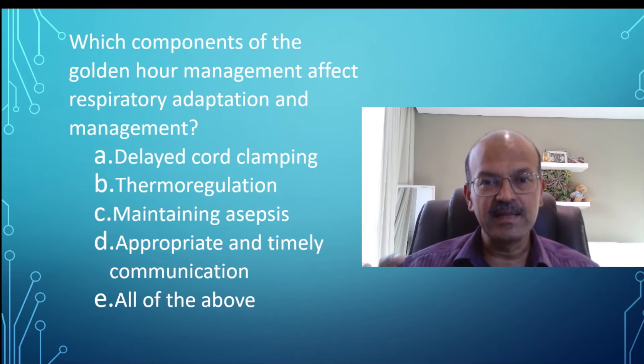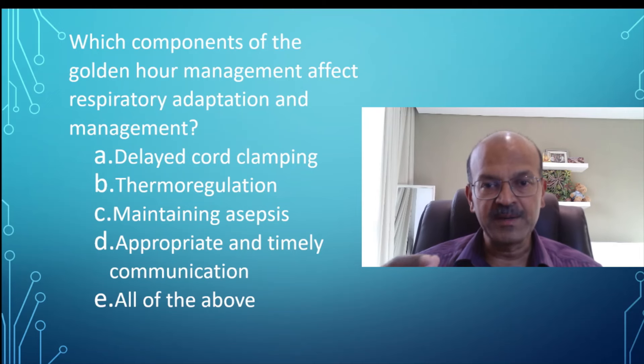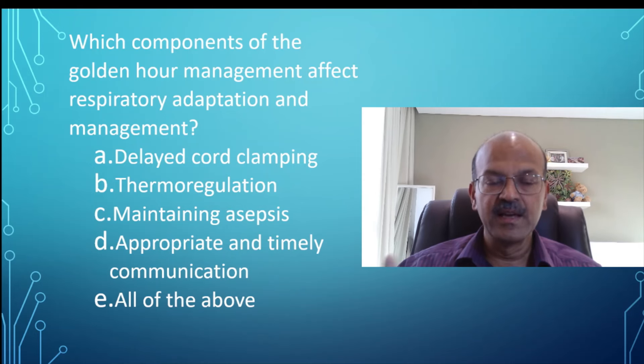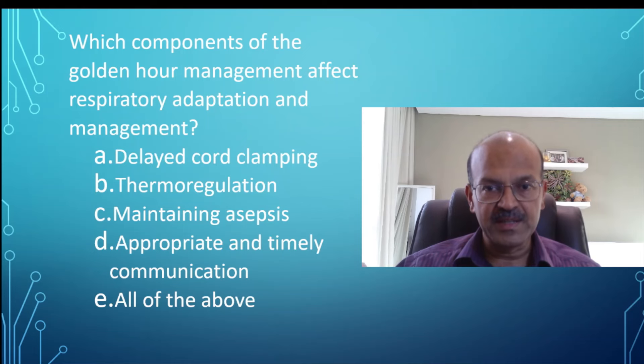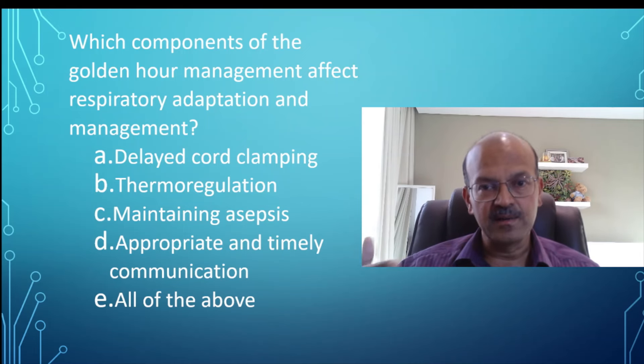The idea of golden hour management is to get it right consistently. Just as a standardized feeding approach for premature babies gives benefits in terms of quicker time to full feeds and discharge, similarly a standardized approach to golden hour management makes the baby's outcome much better. We've discussed IVH prevention earlier — that too is a systematic, standardized way to reduce morbidity in premature babies.